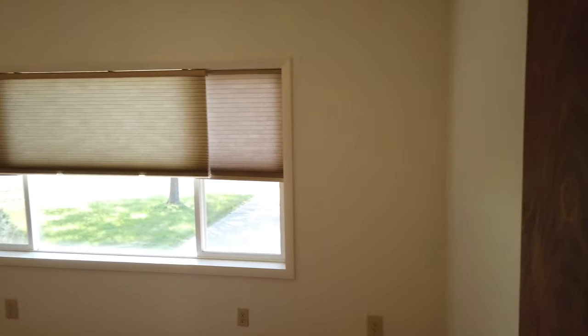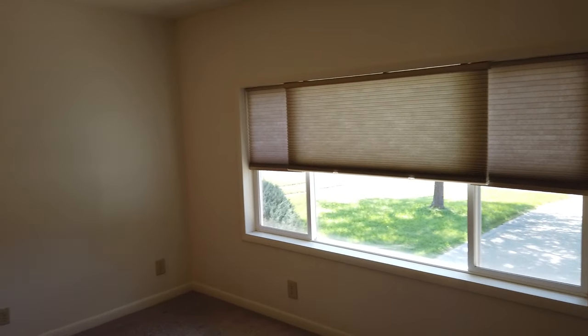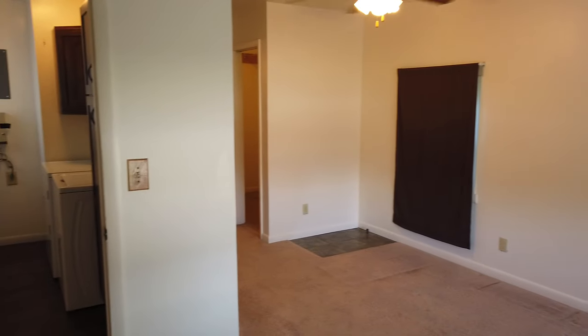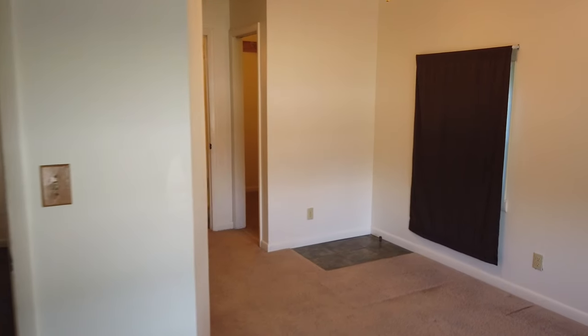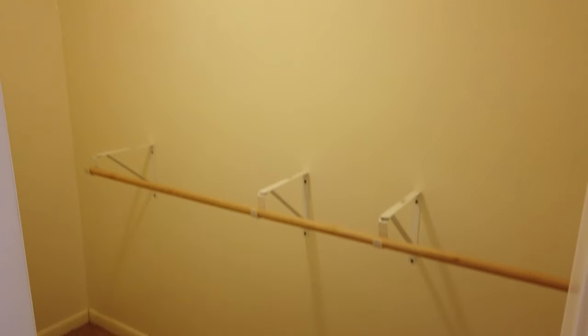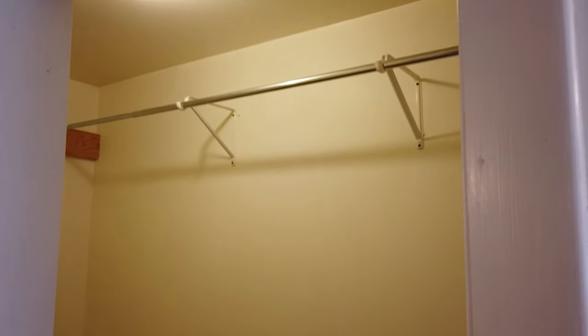Here we have the master bedroom — nice big windows, ceiling fan. With this camera it's kind of hard to get an idea of the size, but it's a good size room. There used to be a gas fireplace in that corner, which is why it's missing the carpet. And we have a large walk-in closet here — could put some shelves on top of those bars.